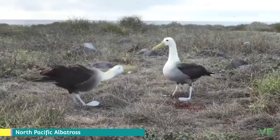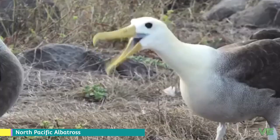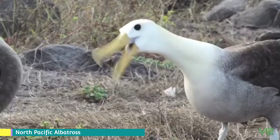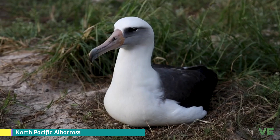Their taxonomy is very confusing, as with all albatrosses. It is widely accepted now, based on molecular evidence and the fossil record, that they are a distinct genus from Diomedia, in which formerly most white albatrosses were placed, but which is now restricted to the great albatrosses.